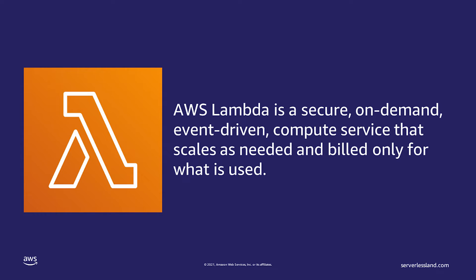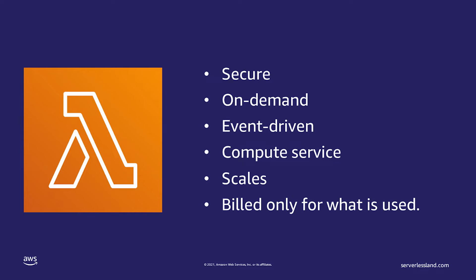AWS Lambda is a secure, on-demand, event-driven compute service that scales as needed and bills only for what is used. I crammed a lot into that sentence, so let me unpack that a bit. The words I used are: secure, on-demand, event-driven, compute service, scales, and bills only for what is used.